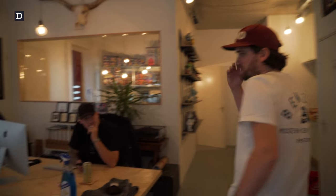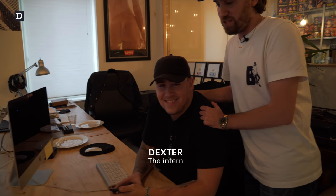Here is the office area. This is where we actually work. This is Dexter, our intern. He's doing a great job. And now he can just chill, because yesterday he did all the work at the party. He was great.